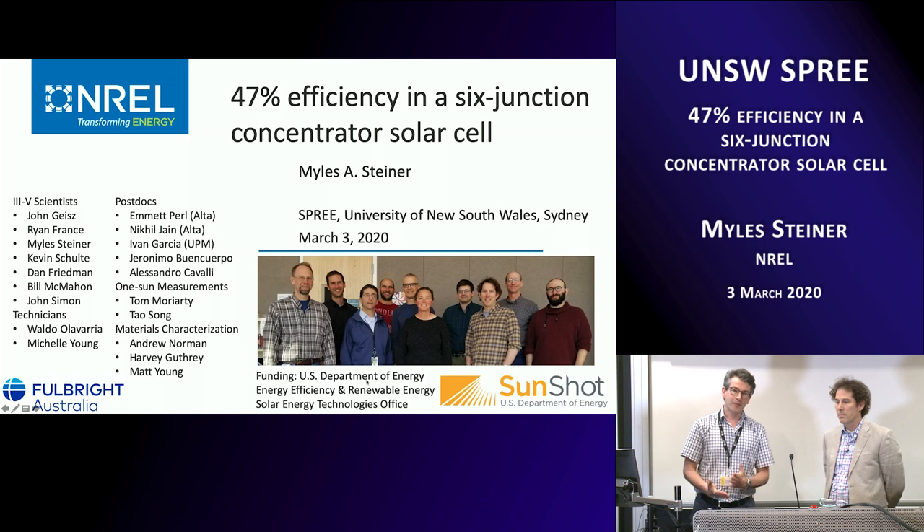Before joining NREL, Miles did his PhD in superconductivity at Stanford University — he's an example of someone who's come from another very interesting area, superconductivity, and moved into photovoltaics. Miles, we're delighted to have you visiting us and really looking forward to your talk: '47% efficiency in a six-junction concentrator solar cell.'